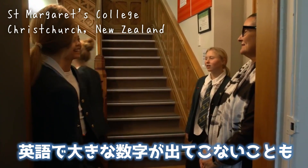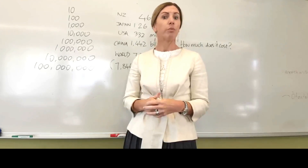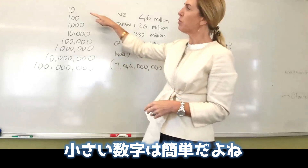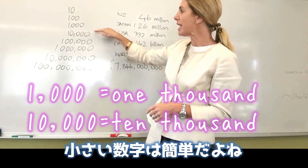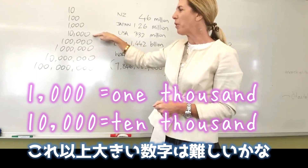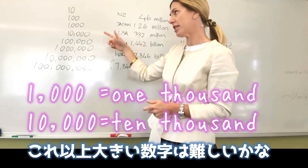Sometimes numbers, especially bigger numbers, are really difficult for second language speakers to pronounce. I think for most people, the smaller numbers — 10, 100, 1,000, and even 10,000 — are very easy to say. But when we get to bigger numbers, it can be really tricky to say in English.